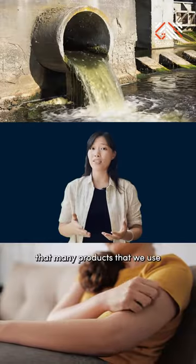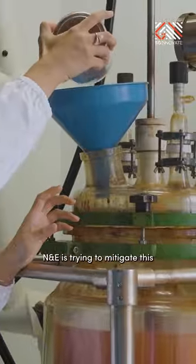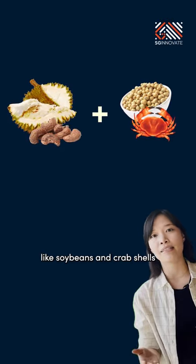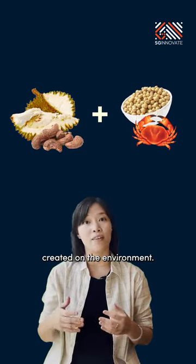It's common knowledge that many products we use can trigger health conditions and cause harm to the environment. NNE is trying to mitigate this by incorporating compounds like iron from organic materials such as soybeans and crab shells, attempting to lessen the environmental impact.